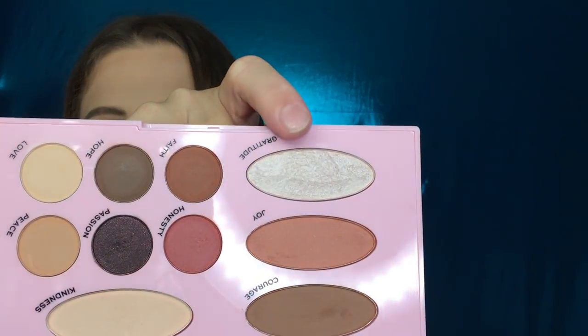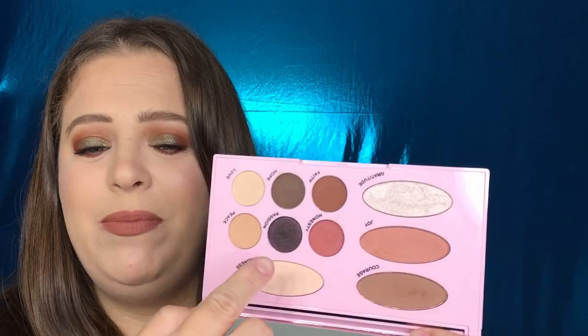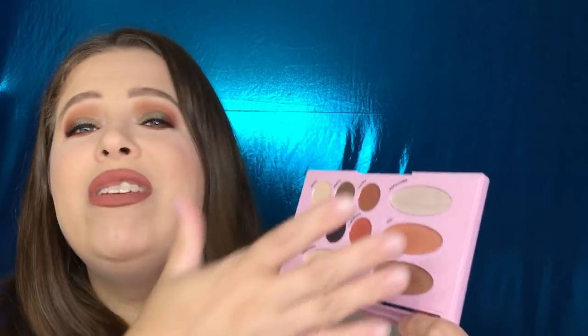At first glance this looked like marble, which I thought was so cool, but it is stunning. You can create an everyday eye look with this and then transition it just a little bit with the darker shades to make it an evening look. You have your blush and everything in one — this is an everything palette. It is definitely travel-friendly; you're going to get everything that you need out of this.